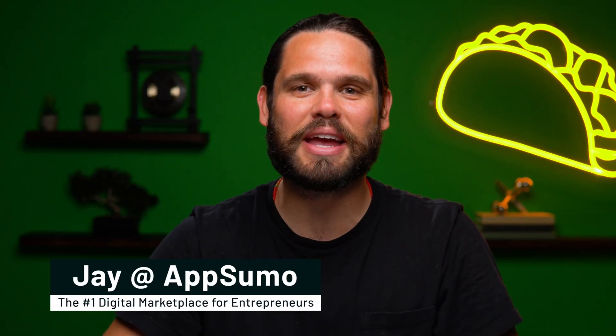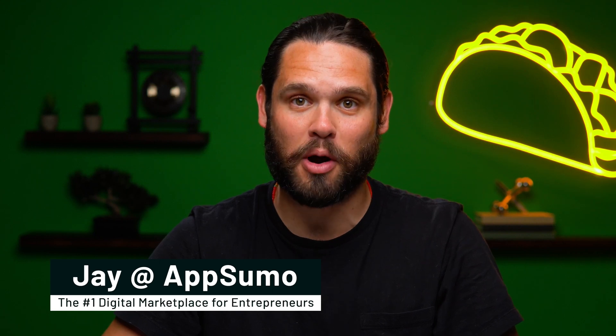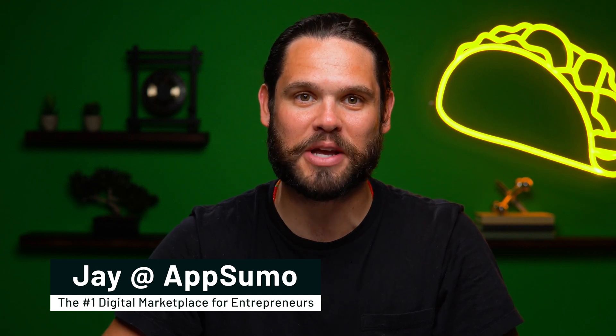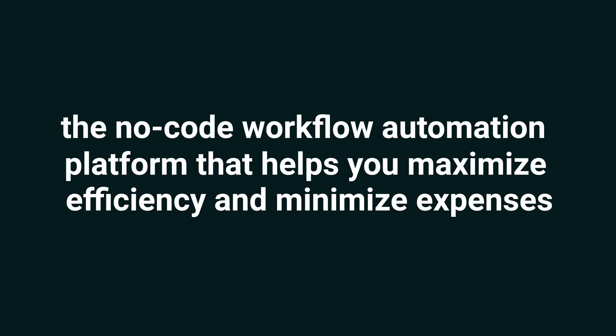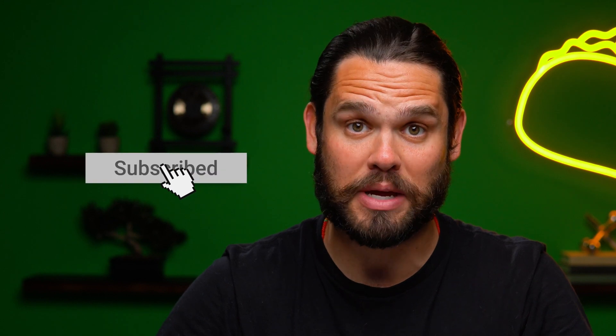What's happening Sumo-lings? It's Jay here with AppSumo, the number one digital marketplace for the best deals on automation software. Do me a favor and hit that subscribe button. Trust me, you don't want to miss out on any of our killer deals.